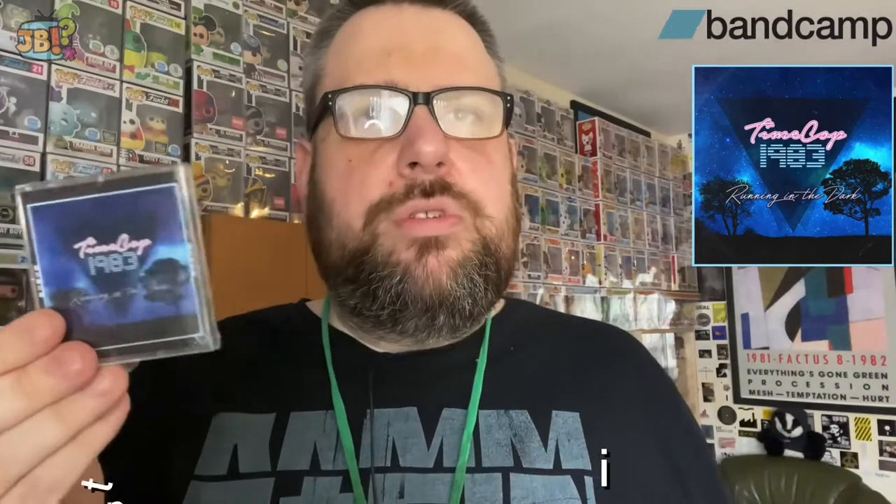Here's one that came within this past week. It's an act who is really at the elite level and well known in synthwave circles — I'm talking about Time Cop 1983. This is 'Running in the Dark,' a reissue which came out on minidisc for the first time in 2022. The original was like an extended EP or mini album from a few years ago. These sold out pretty quick because Time Cop 1983 is one of the more popular synthwave artists.